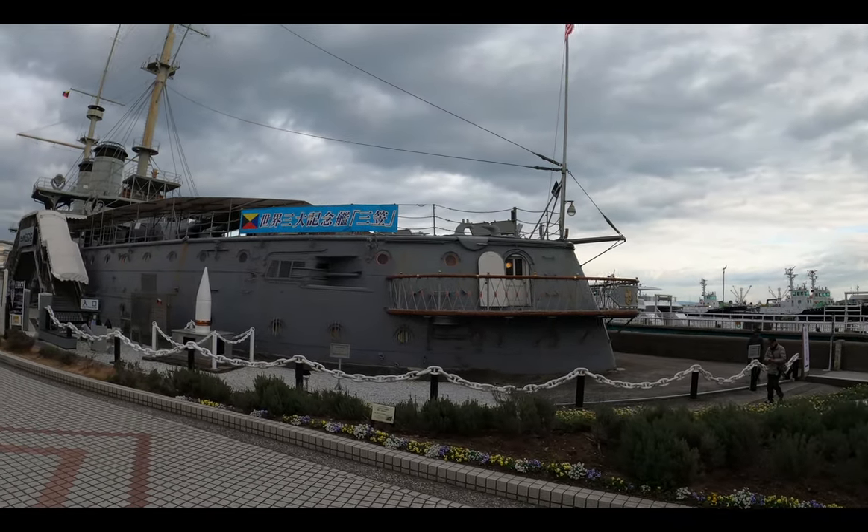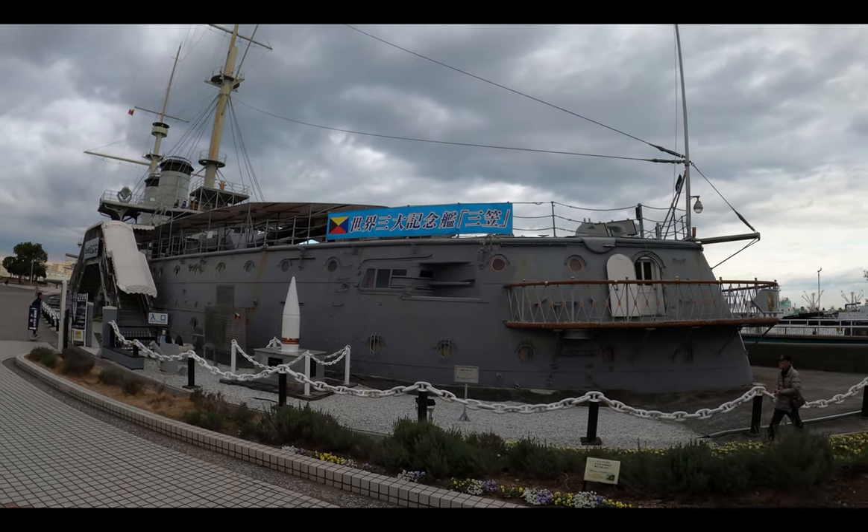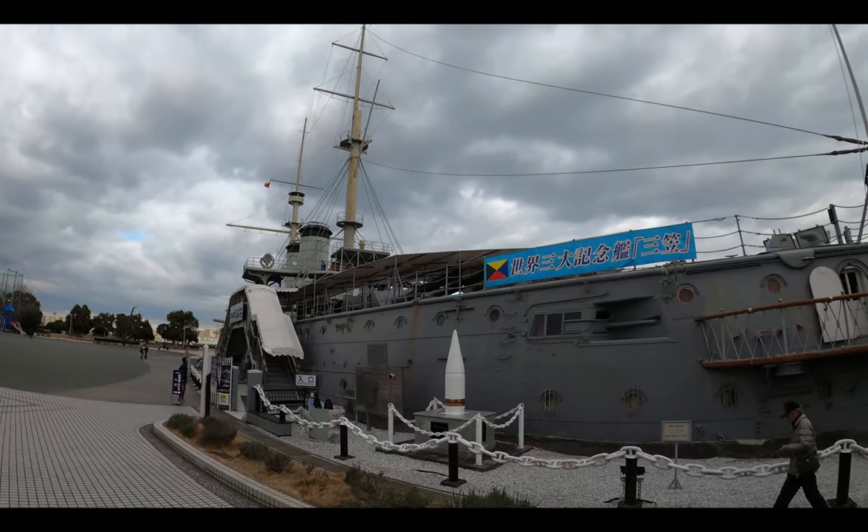This is the Mikasa battleship docked in Yokosuka, Japan, about an hour away from Tokyo. The battleship was built in the 1900s and in commission from 1902 to 1923.